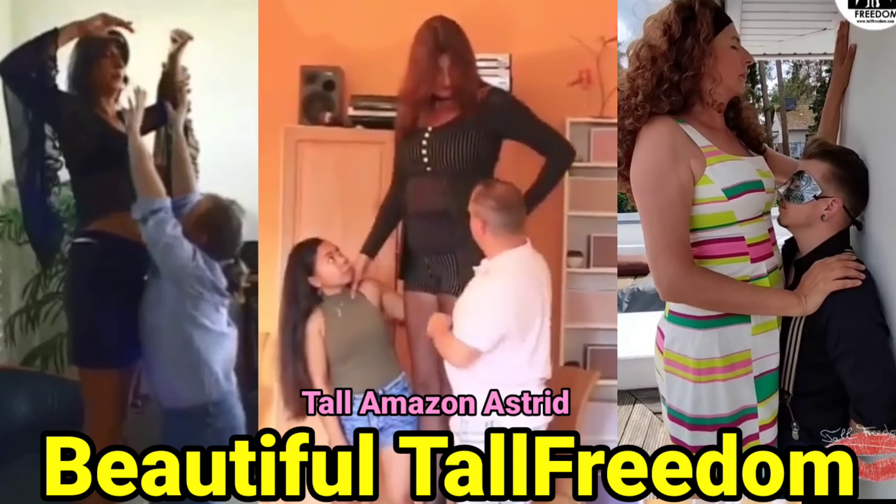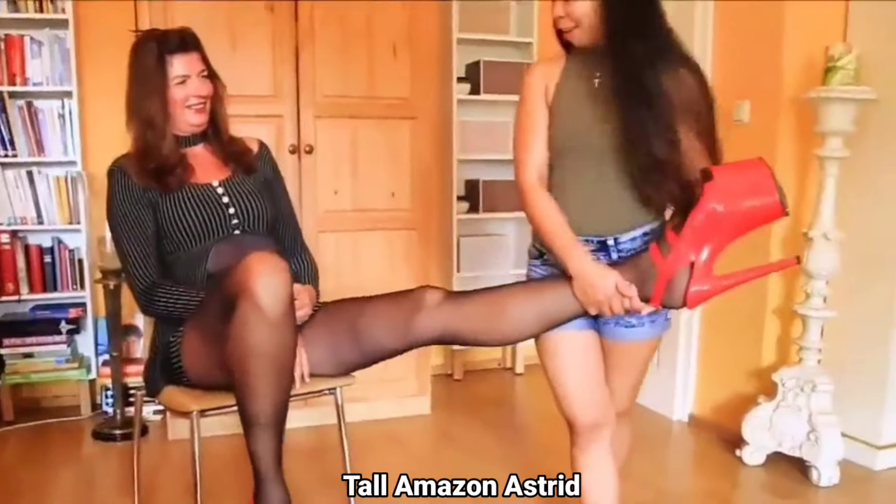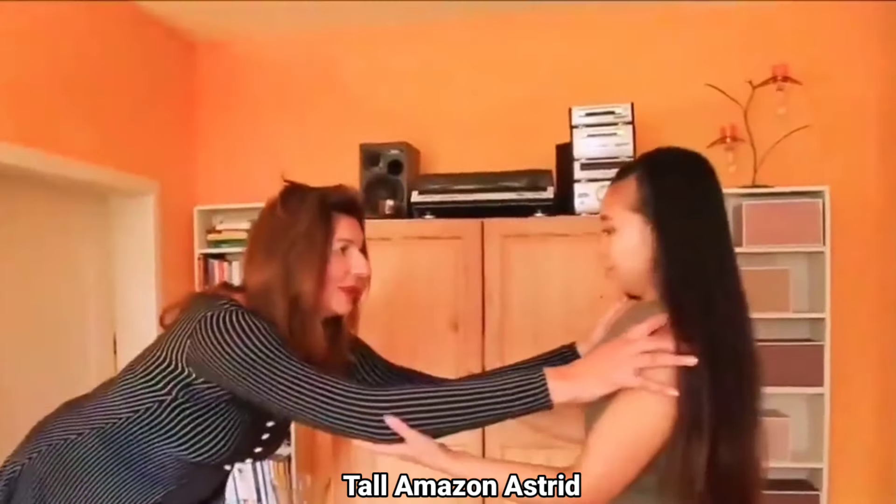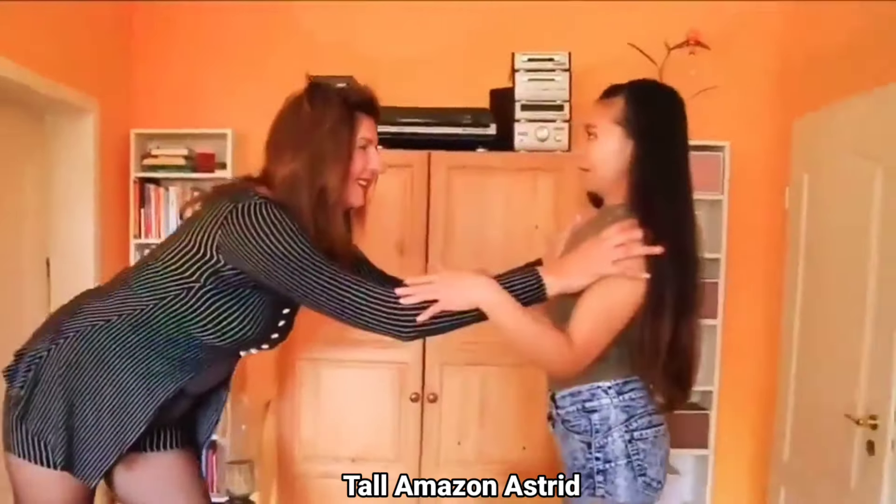Hello guys and welcome back to my channel. Today we are going to see beautiful tall Amazon Astrid. You can see she's sitting on the chair, and when she stands up she literally towers above this five-foot-tall girl. Damn, she's so stunning and beautiful.